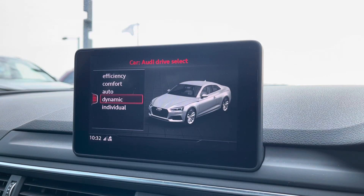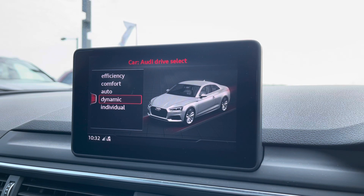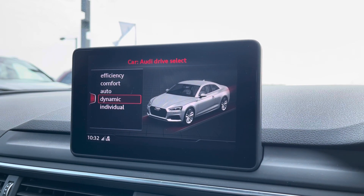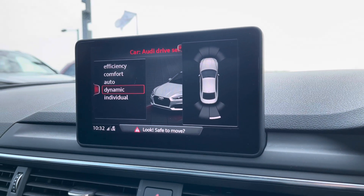We also have Audi Drive Select, allowing you to put the car into any mode you'd like — for example, Dynamic for a more sporty drive. It also comes with front and rear parking sensors, making manoeuvring as effortless as possible.